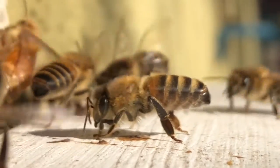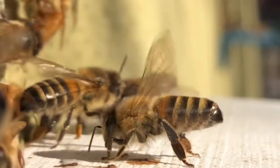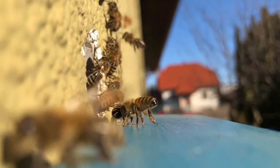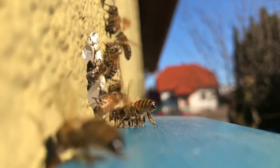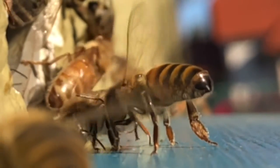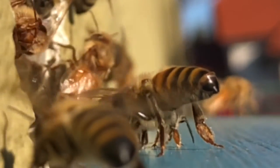Now it is the third day since the first flight this year, and bees are still learning the location of their beehives. Those who still have a problem with returning home are helped by navigator workers, who reveal their glandular fragrance. To understand their work, we must slow down the passage of time and look closely at what the bee is doing to guide the others to the outlet — the so-called navigator workers.